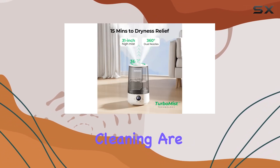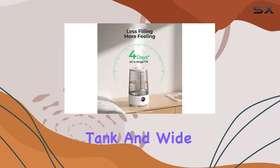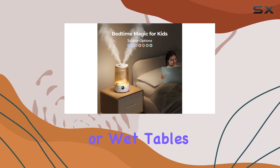Refilling and cleaning are a breeze with the top-filling design. The detachable tank and wide opening make the process mess-free and convenient. No more struggling with tight spaces or wet tables.